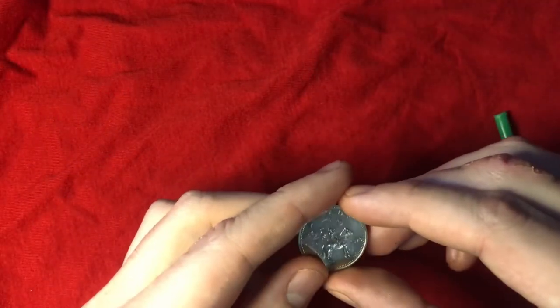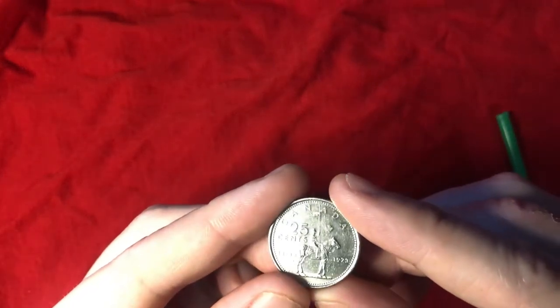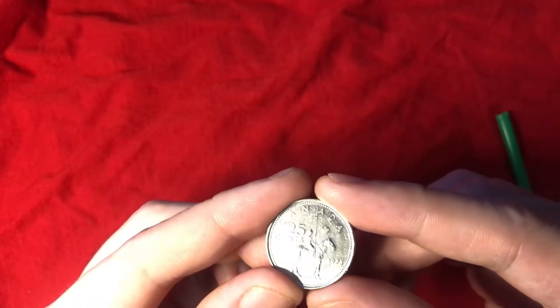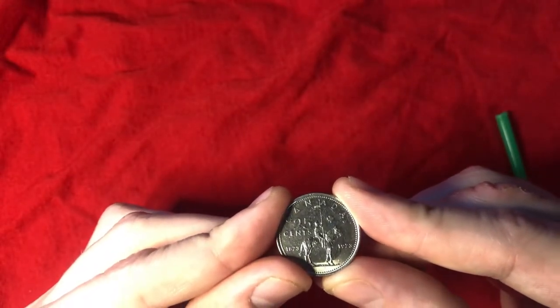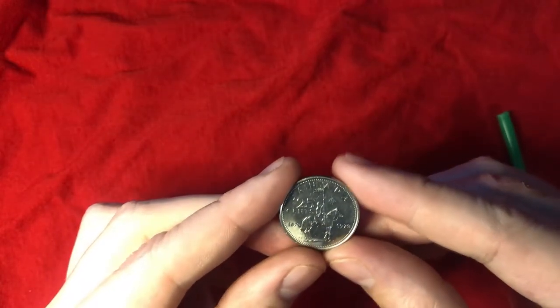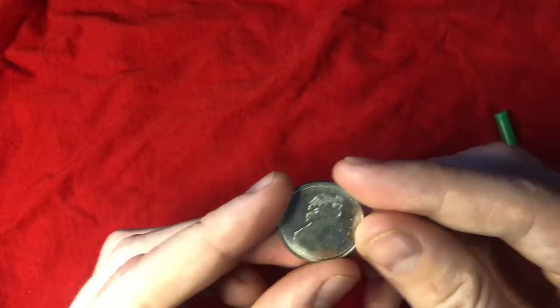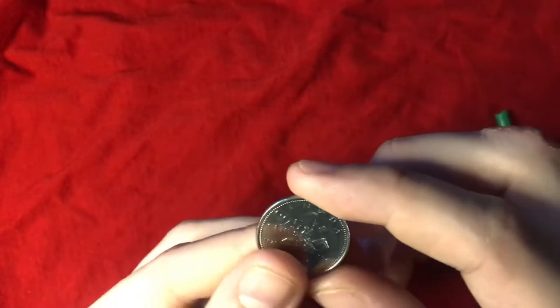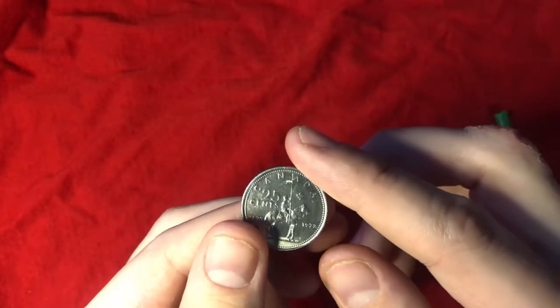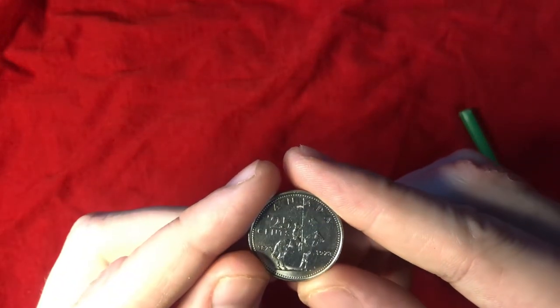Anyway, this coin is actually on my list of top ten favorite coins. I just enjoy the look of it, I enjoy the history behind the RCMP, and I have a family member who was in the RCMP, so it's kind of close to home.